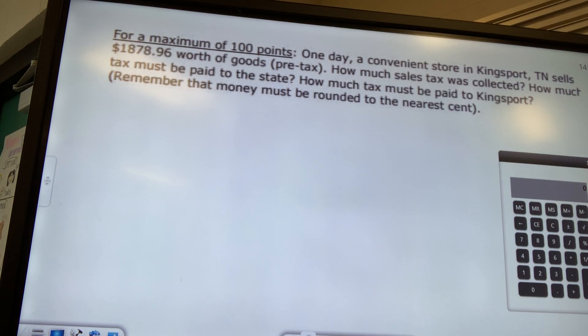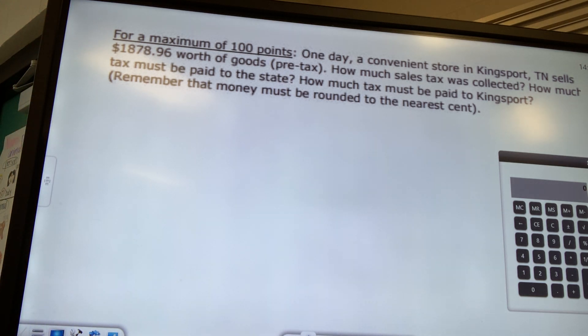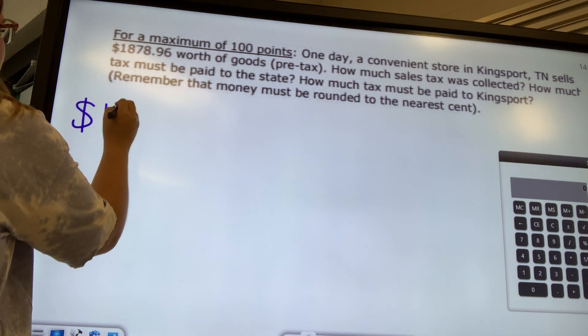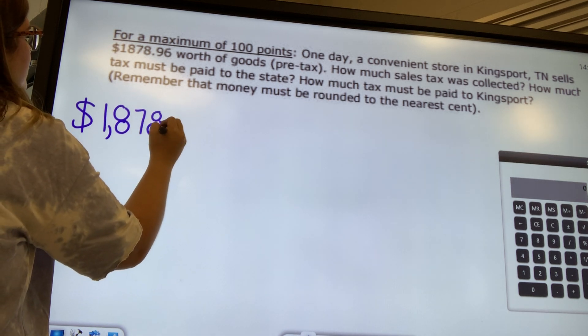A convenience store in Kingsport, Tennessee sells $1,878.96 worth of goods — that's our pre-tax number. We're going to figure out how much total sales tax is collected, how much tax must be paid to the state, and how much must be paid to Kingsport, the city itself. We'll start with that total number.